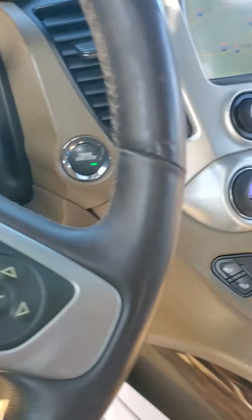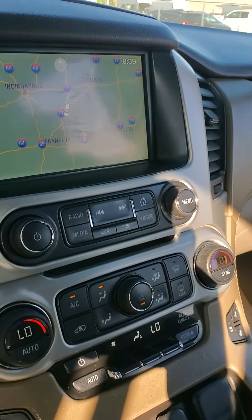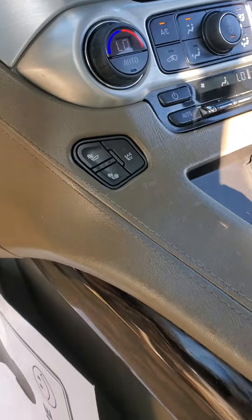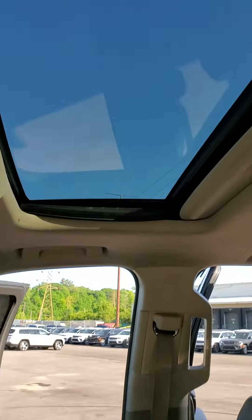Does come with cruise control. You are equipped with navigation, auto climate control for the front seats, heated seats and cooled seats. There's a sunroof.